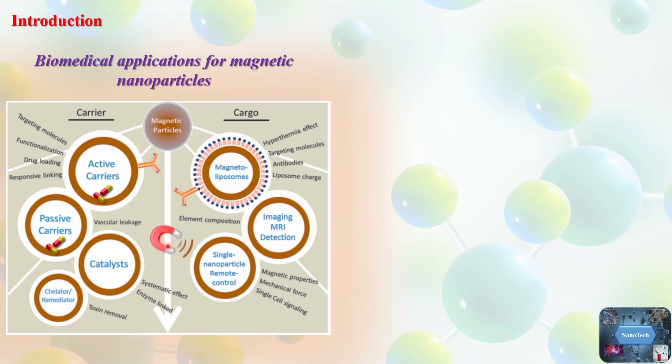Superparamagnetic iron oxide nanoparticles are considered safe for human use, with high biocompatibility and low toxicity, as confirmed by clinical trials.